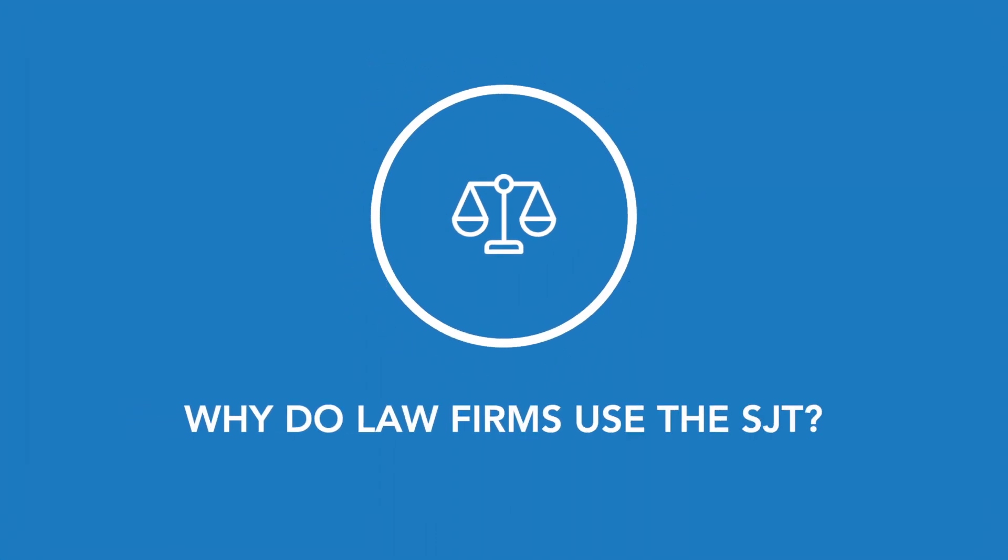In other words, the SJT allows law firms to very quickly understand who you are and the way you think without having to painstakingly interview every single applicant. To date, there is just no better way to really dive into the inner depths of your mind as an applicant. The history of the SJT should give you a pretty good understanding of why some law firms do embrace it and how it helps guide their application process. Many law firms receive hundreds if not thousands of applications every year, and it would be impossible for them to sit down and chat with every single one of them.